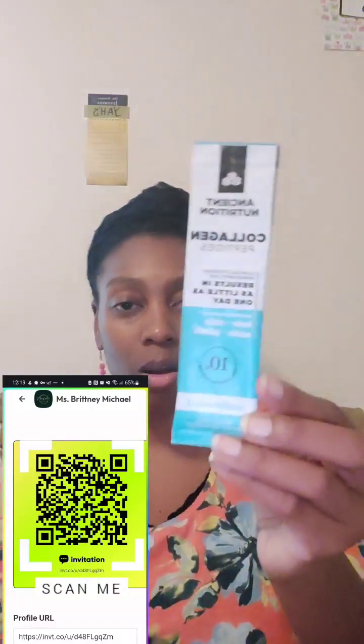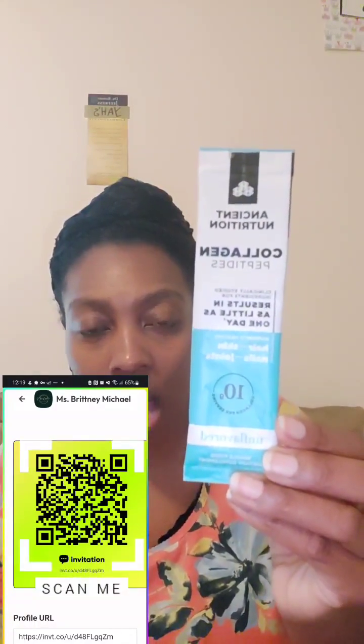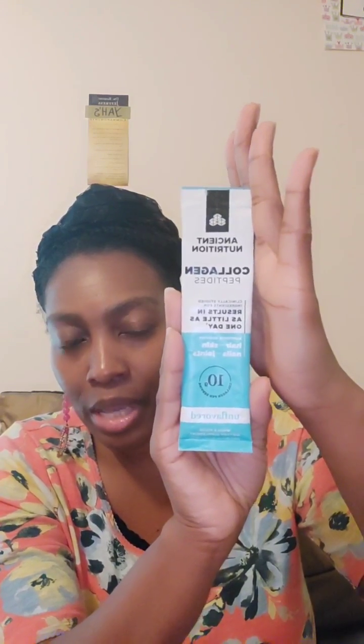If you are interested in trying out their natural food products, you can go to the description box below this video or scan the QR code. It's called collagen and it's unflavored - you can put it inside of your coffee, your tea, your oatmeal, or any other meal. You just sprinkle it in, and it comes out brown.